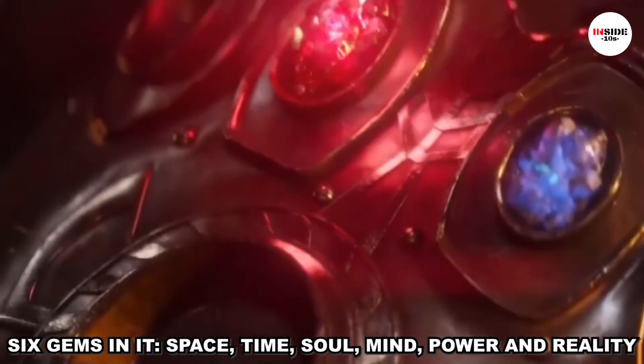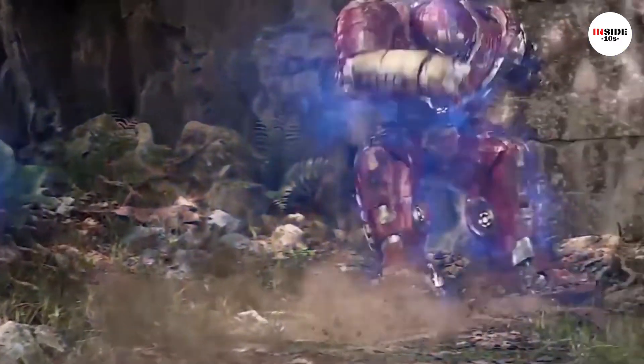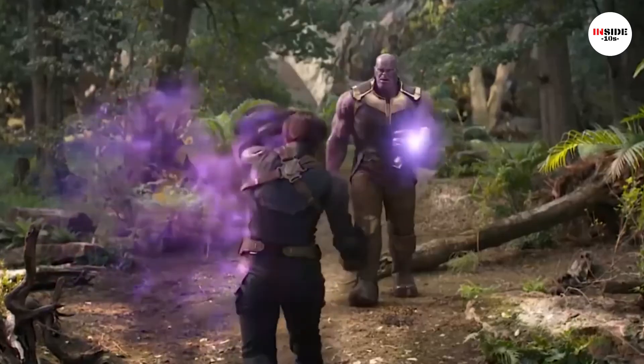Space, Time, Soul, Mind, Power, and Reality — it grants the wearer almost unlimited power. The Time Gem provides control over time, including time travel.